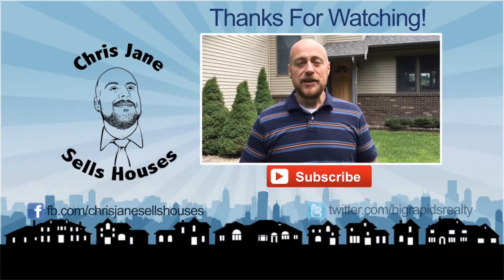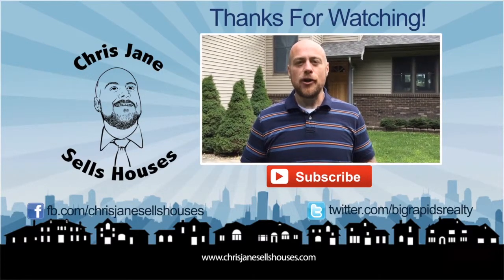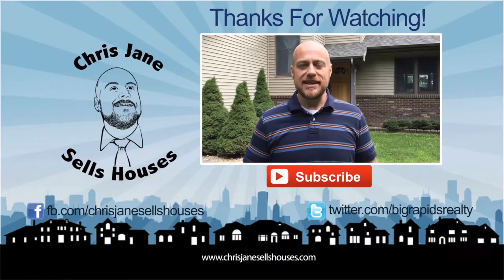Hey guys, thanks for watching! If you need to buy or sell a house, or you want to find out the real value of your home in today's market, I can help. Just give me a call or send me an email through the website, chrisjanehouses.com.